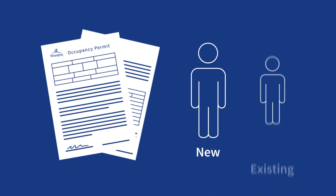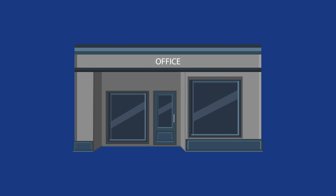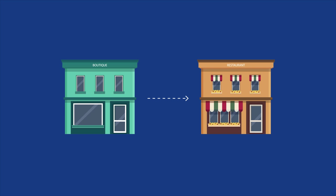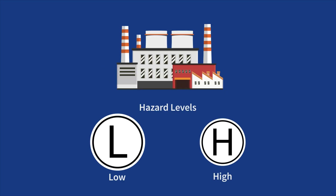Building occupancy permits are required for new or existing occupants or tenants where permit-related construction work is occurring, or when there is a change of use or change of major occupancy group. For example, if a retail space changes to a restaurant, or a manufacturing facility changes from low hazard to high hazard.